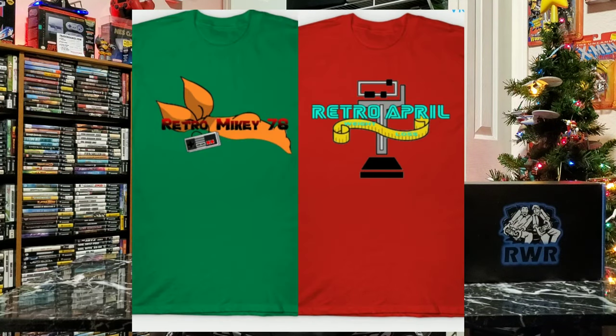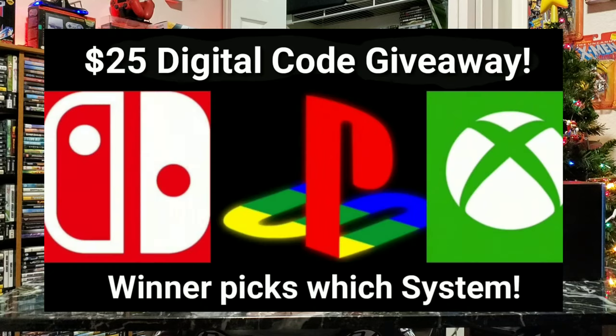Also, they have their apparel site. Now, down below in the links, Retro Mikey and Retro April shirts are now available off tpublic.com — the link will be in the description. As soon as we get the shirts we'll be showing them off, probably in December's monthly update. Also, those of you that stuck around to the end, there's a $25 digital code giveaway going on now till December 20th. The winner gets to pick between Xbox, PlayStation, and Nintendo, so enter and hope you win. Thanks for watching — Retro Mikey 78 and we'll be back here again real soon.